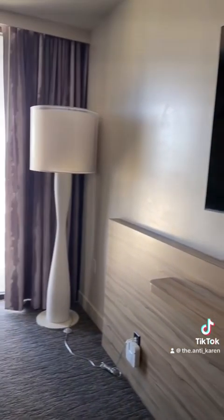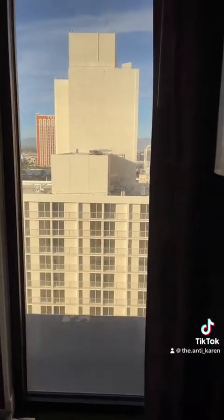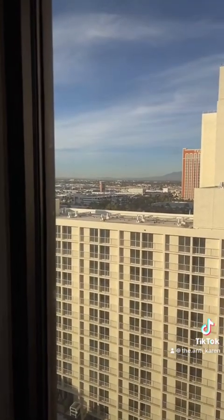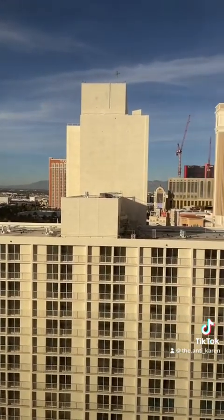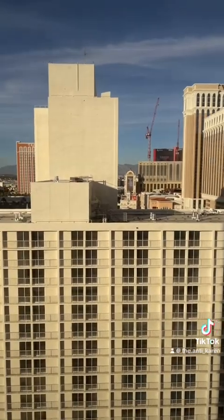The TV is pretty clean — you can see all the reflections from things, which is great. There's a large lamp in the corner that sits in front of the window. This is my view — this is going to be home for the next couple of days. Some mountains in the backdrop; definitely not the best view I've ever had, but absolutely not the worst either.